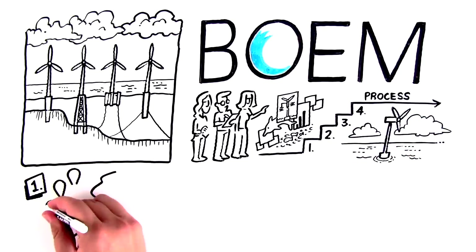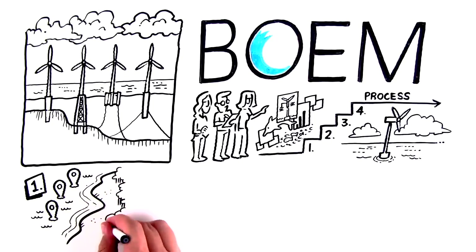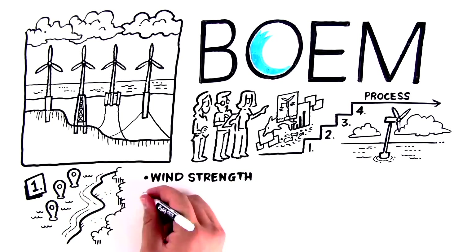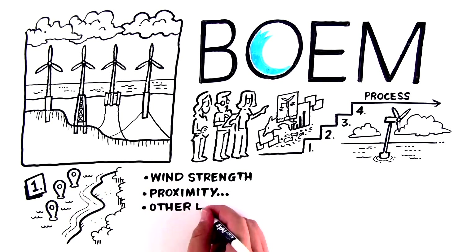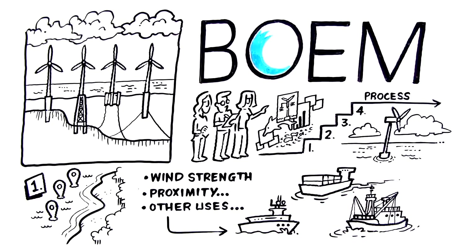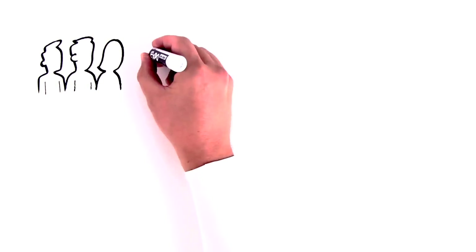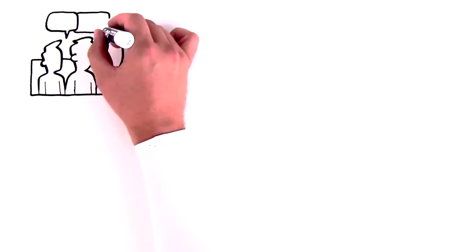First, BOEM identifies potential areas for wind energy leasing. Some considerations include wind strength, proximity to places that need energy, and other uses of the ocean in the area, like military needs, shipping, and fishing. There are also discussions with stakeholders, tribes, and local, state, and federal government agencies.